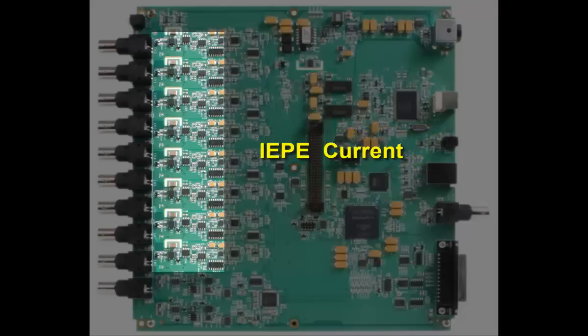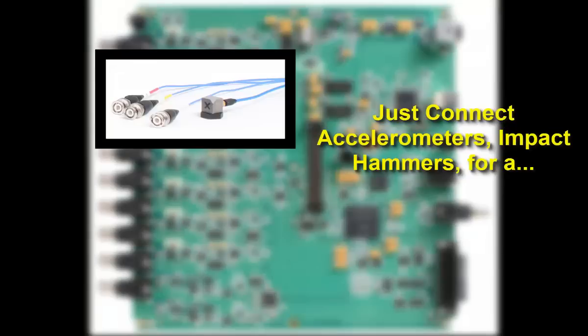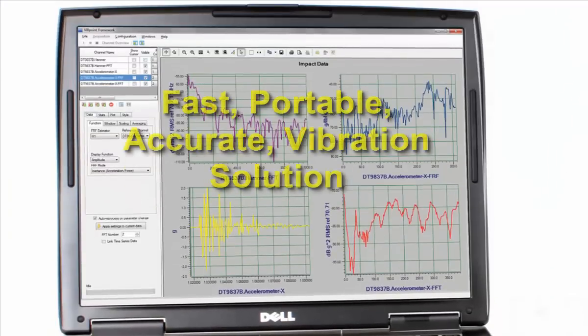With built-in IEPE current, gain, and coupling type, using all your sensors is a breeze. Just connect them and go for an accurate, high-speed portable solution.